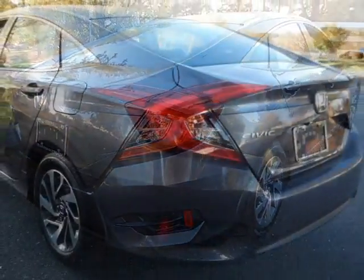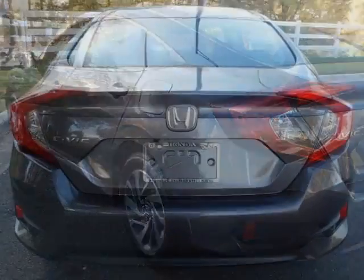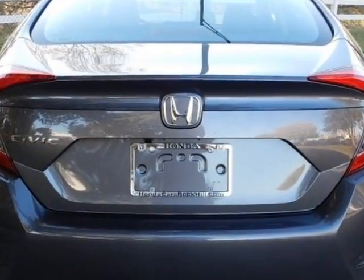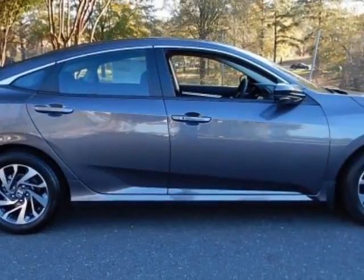Additional options for this vehicle include power locks, auxiliary audio input, sunroof and driver airbag. Call 888-748-2019 or email our friendly sales staff today to schedule a test drive.